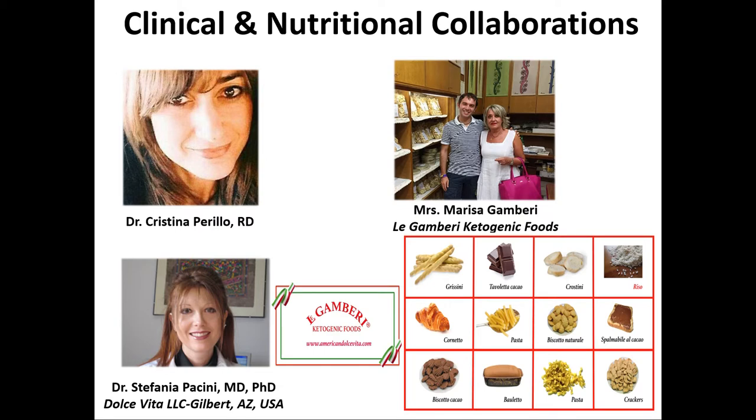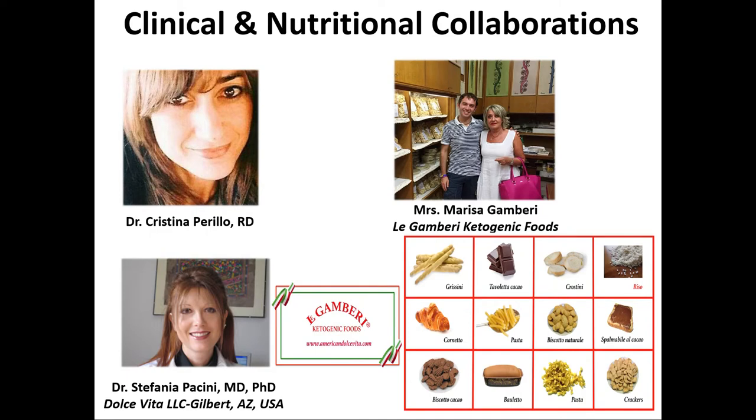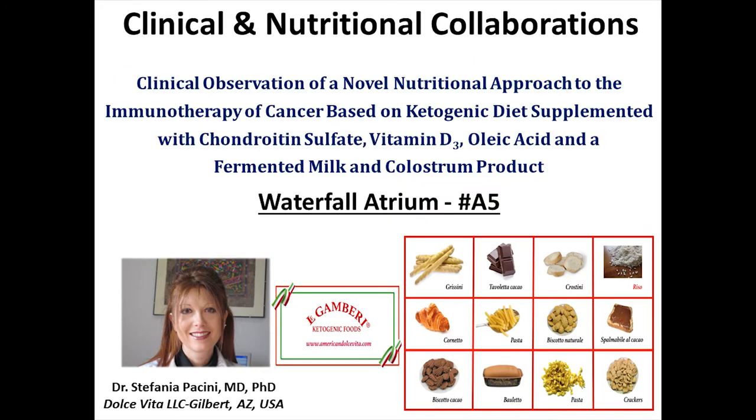Cristina Perillo is a registered dietitian who has been helping me keep patients in ketosis for therapeutic purposes — overweight, Alzheimer's disease, neurodegenerative pathologies, metabolic disorders, and epilepsy. We have also been working with Dr. Pacini, the owner of Legambri, a company whose products can easily substitute what Italians eat most: pasta, pizza, bread, cookies, and Nutella — all non-glycemic. These products have helped patient compliance dramatically. Dr. Pacini has a poster outside if you'd like to speak with her.